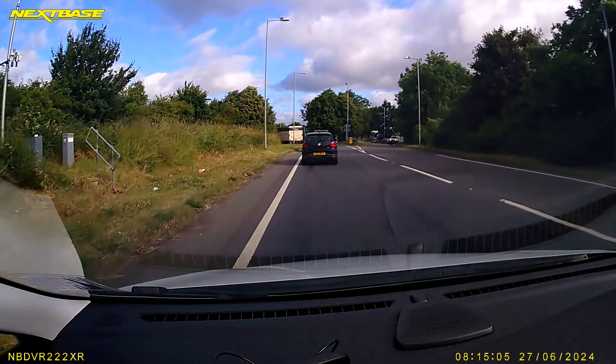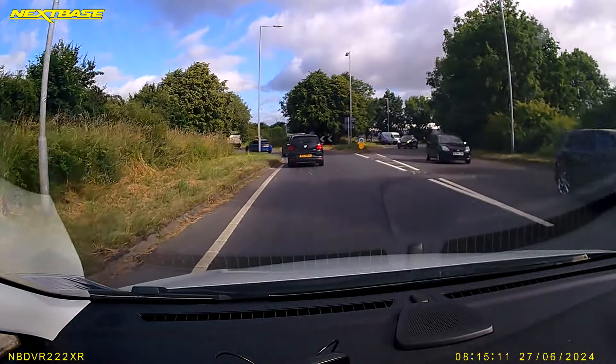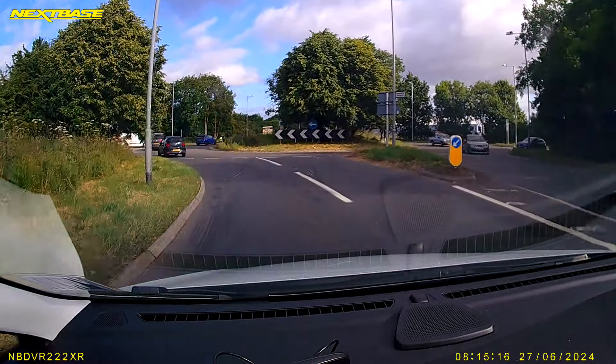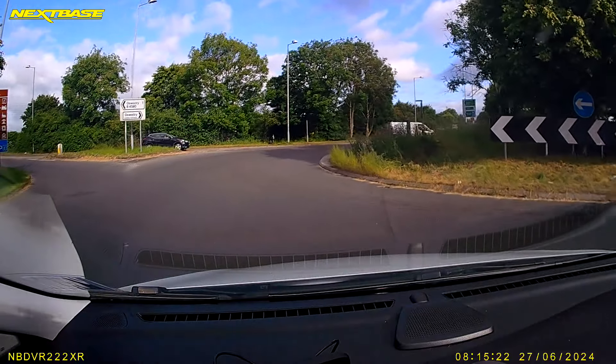We're going to be turning right at the roundabout here. When you're turning right at a roundabout, you need to be positioned to the right in good time. You need to do all the mirror checks and your signals in good time — not just leave it to the last minute like we've done here. So you've got to get that done as soon as you can.